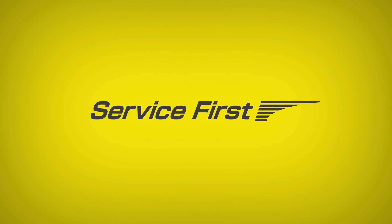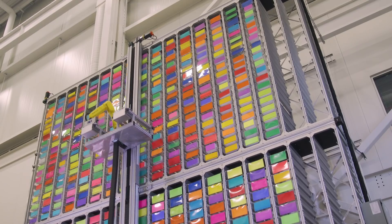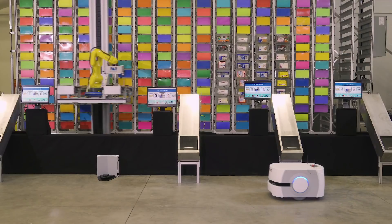FANUC Service First means that we'll be able to support our customers for the lifetime of their system. We chose FANUC also because of their high reliability, so we don't usually need to have service, but if it ever comes to it, we know that they stand behind their products.